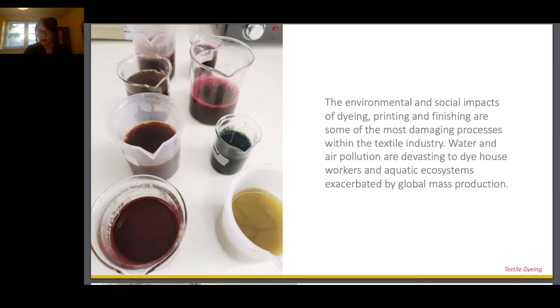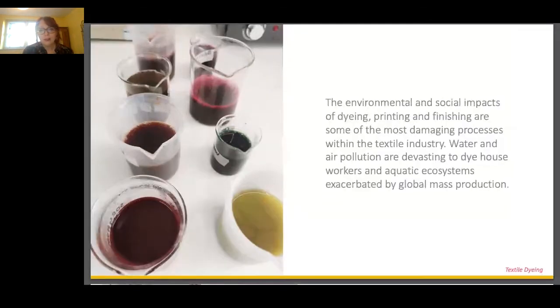That's only made worse by global mass production. Commercially, there are some perceived advantages of synthetic dyes, including their fastness, longevity and vibrancy. But those same traits that give them highly stable properties also mean they're incredibly difficult to break down. And so most conventional chemical dyes and finishes render even natural materials as non-biodegradable.